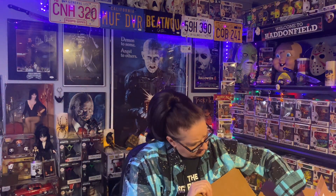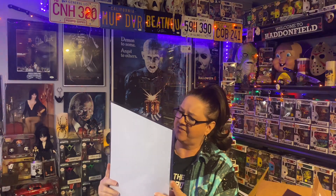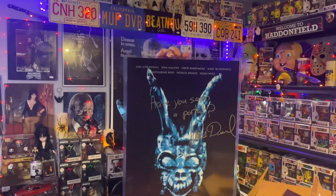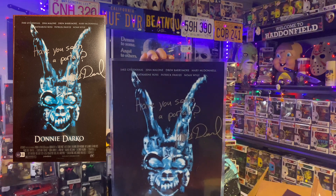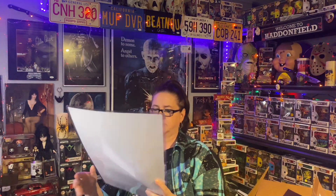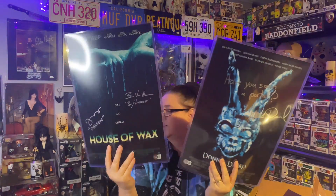The second one — okay, I see what this one is. This is Donnie Darko and it says 'Have you seen a portal?' Let me see — it's not Jake Gyllenhaal or Patrick Swayze. I'm not sure, it must be the guy in the suit. I've really don't know if I've seen this — it looks so familiar. It has Beckett authentication and features Drew Barrymore and Jake Gyllenhaal. It's another movie poster print — really cool to get signed.